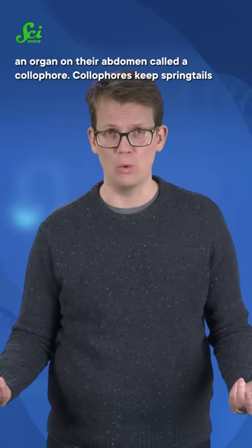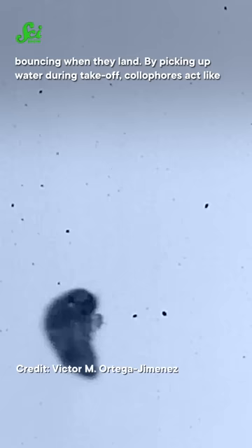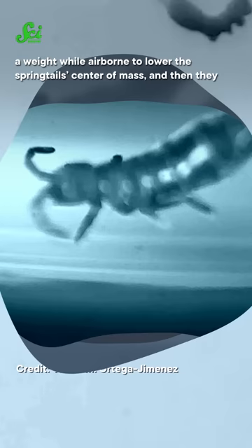Colophores keep springtails grounded while preparing to jump, help orient them midair, and stop them from bouncing when they land. By picking up water during takeoff, colophores act like a weight while airborne to lower the springtails' center of mass, and then they use adhesion to help them stick the landing.